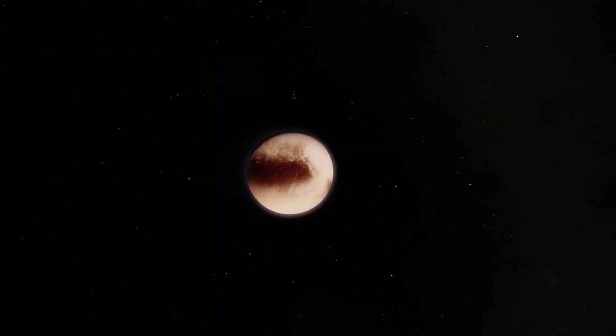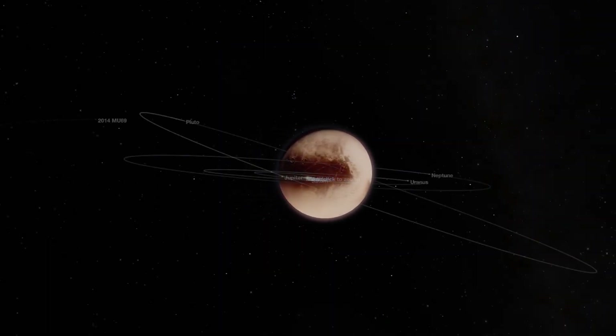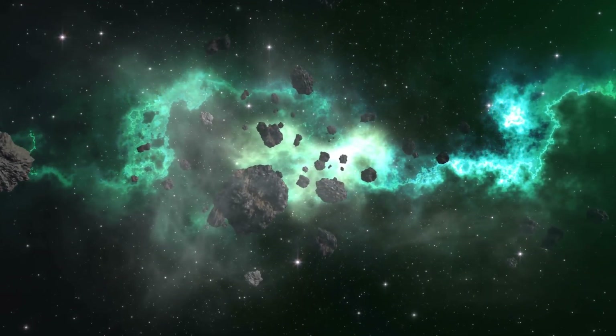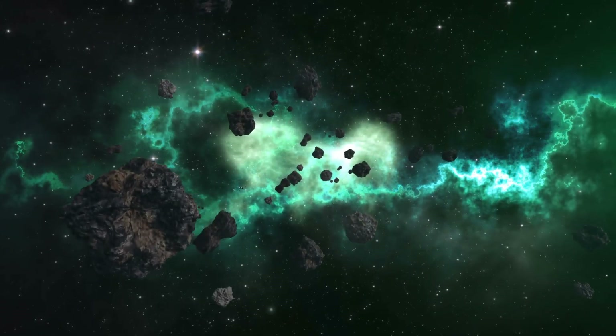Initially, Pluto was considered a single planet despite its irregular, inclined orbit. The Kuiper Belt was not recognized until 1992, 60 years after Pluto's discovery. Since then, it has been understood that Pluto is not an isolated object, but a part of a larger group of objects in the outer solar system.